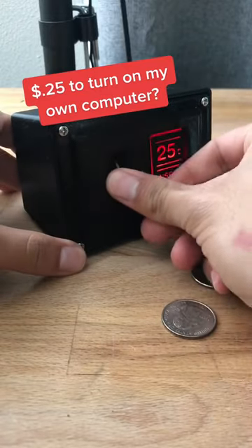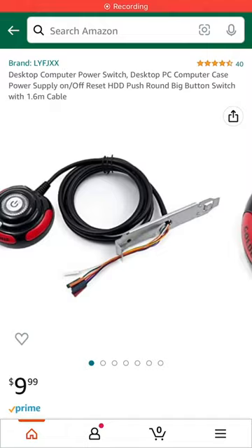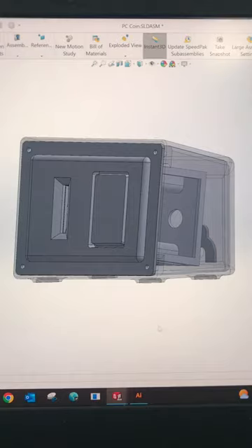Does it really cost a quarter to use my own computer? Kind of. I had this old power switch that looked pretty generic, so as an engineer, I designed a completely new one.